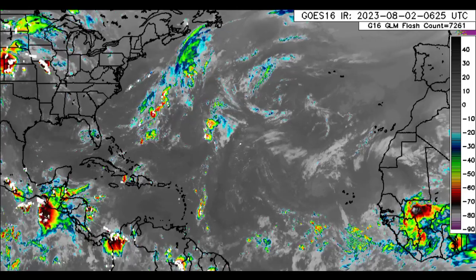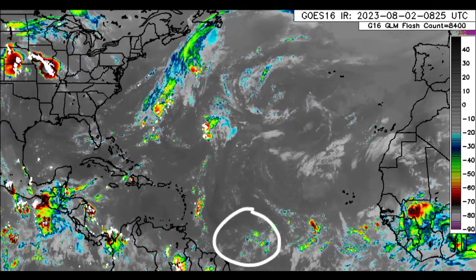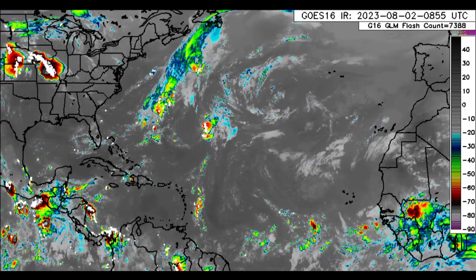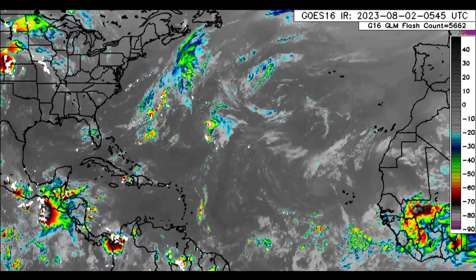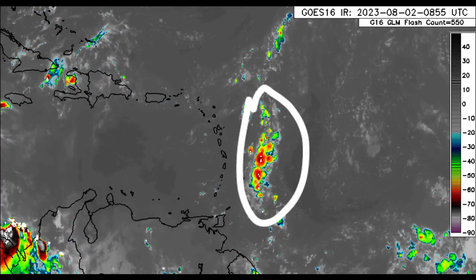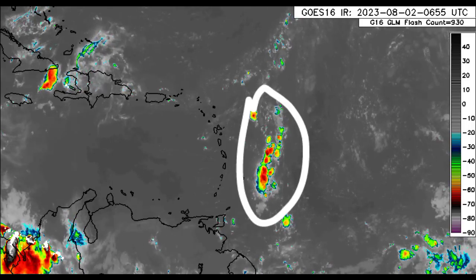We also see some activity in the vicinity of Bermuda, some showers and thunderstorms there. Across the main development region, there are two tropical waves as well — one not very far from the northeastern coast of northern South America, and another in the vicinity of the Cabo Verde Islands. Zooming closer to the Caribbean, we can see that cluster of showers and thunderstorms just in the vicinity of Barbados moving to the west.